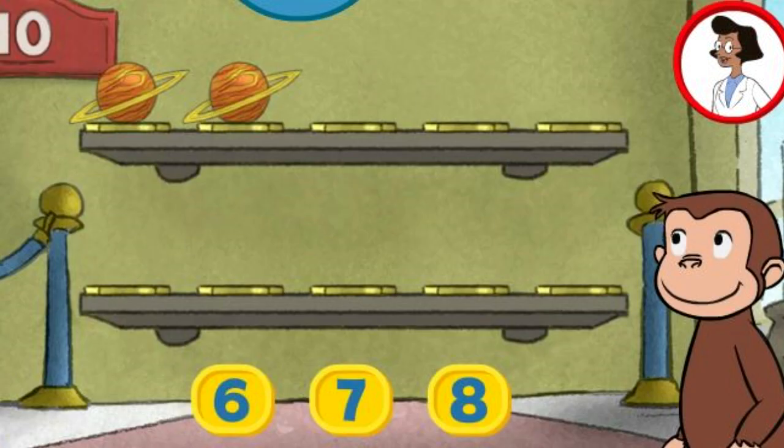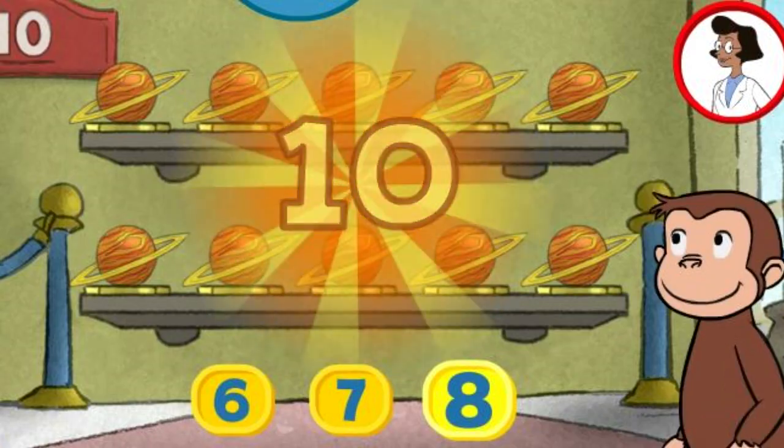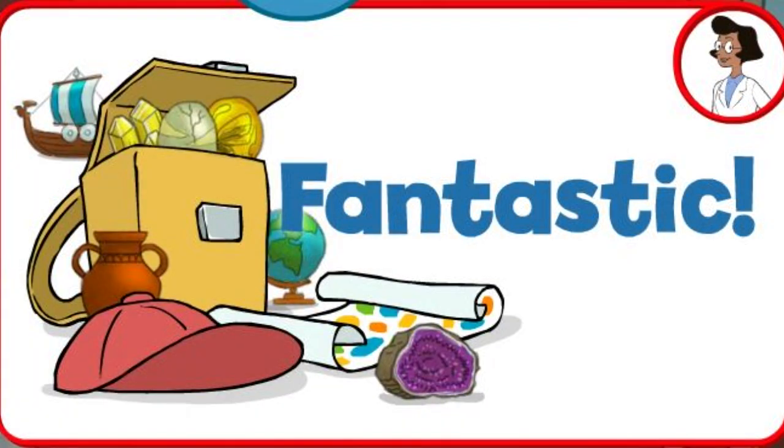Here we have two things. How many more do we need so that we have ten altogether? Eight. Great. That's ten. Fantastic.